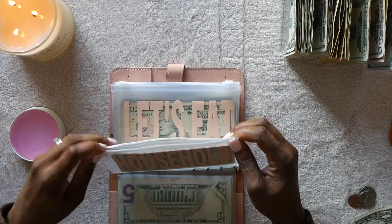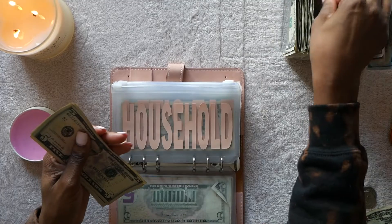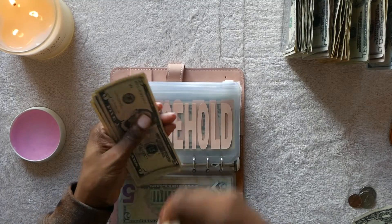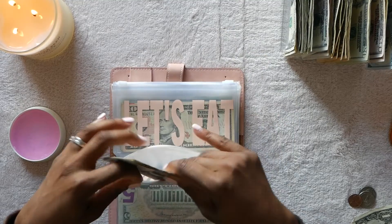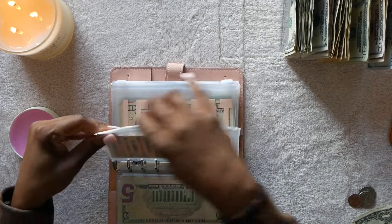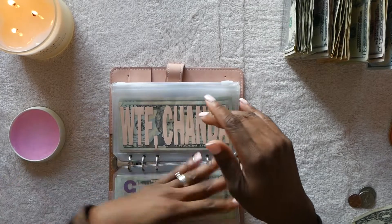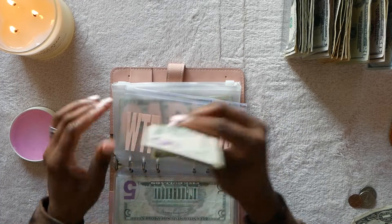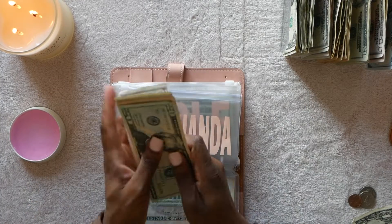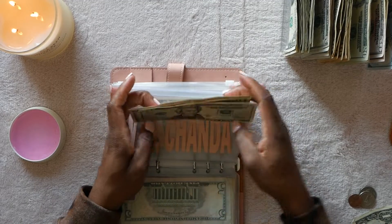Household is getting five dollars as usual, taking us to twenty-five dollars in the household envelope. The 'Let's Eat' envelope — I didn't put anything in and I haven't used it either, so that's good. The WTF envelope is getting five dollars — that brings it to $20, $30, $40, $45, $50, $55.